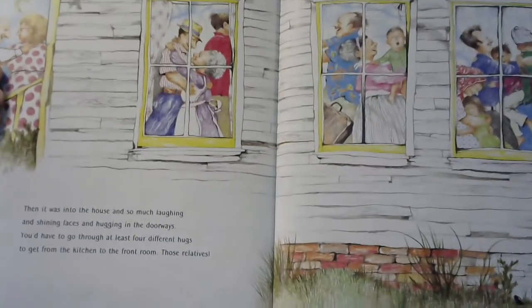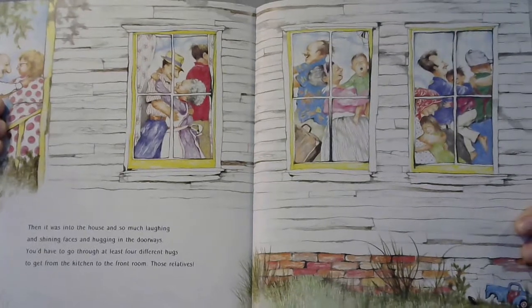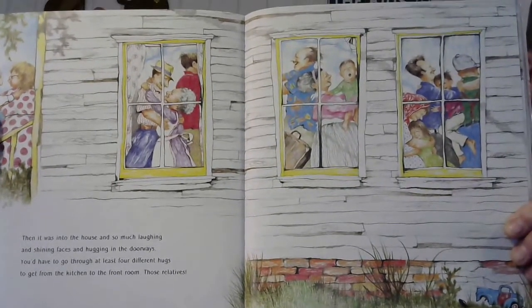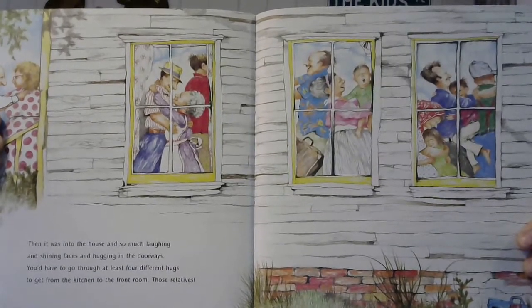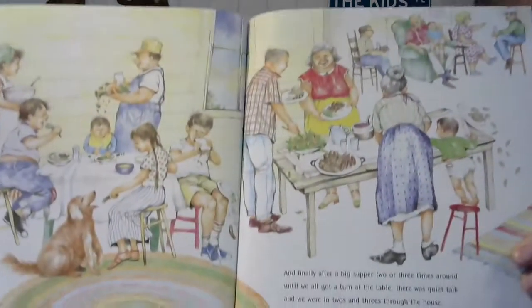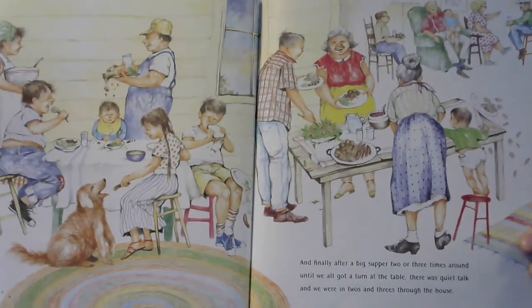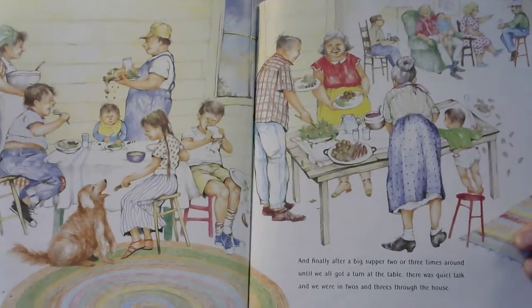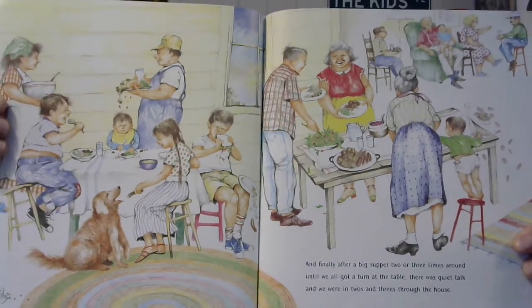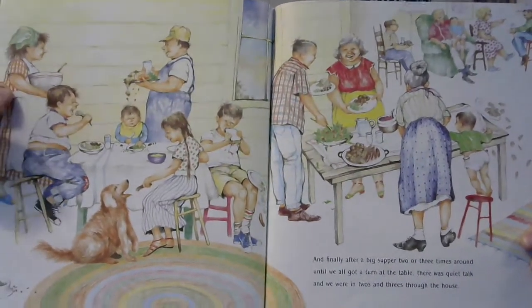We were very happy to see each other. Then it was into the house, and so much laughing and shining faces and hugging in the doorways. You'd have to go through at least four different hugs to get from the kitchen to the front room. Those relatives — maybe they hadn't seen each other in a long time. And finally, after a big supper, two or three times around until we all got a turn at the table, there was quiet talk and we were in twos and threes through the house. Look at the baby dumping stuff on the table.